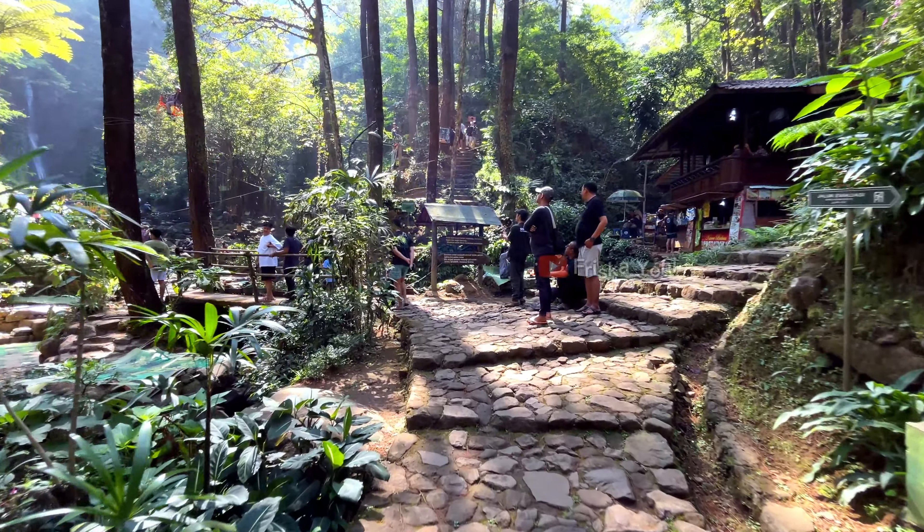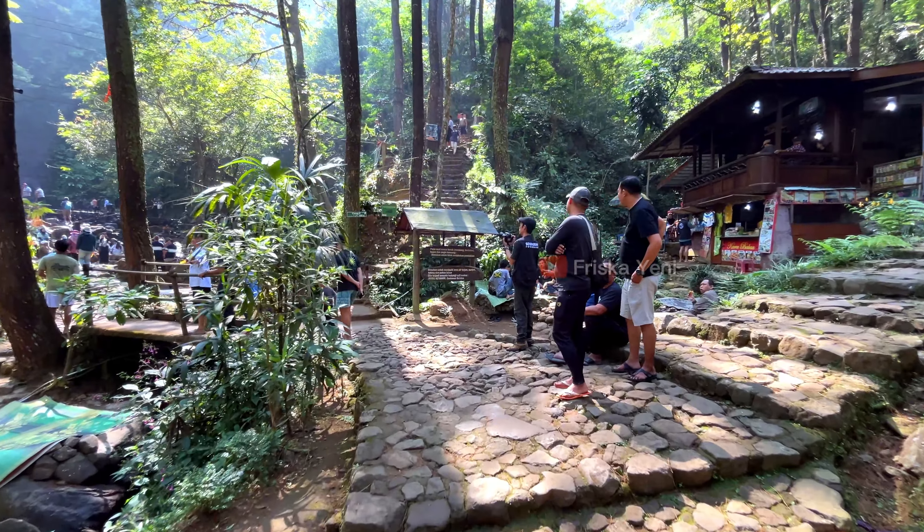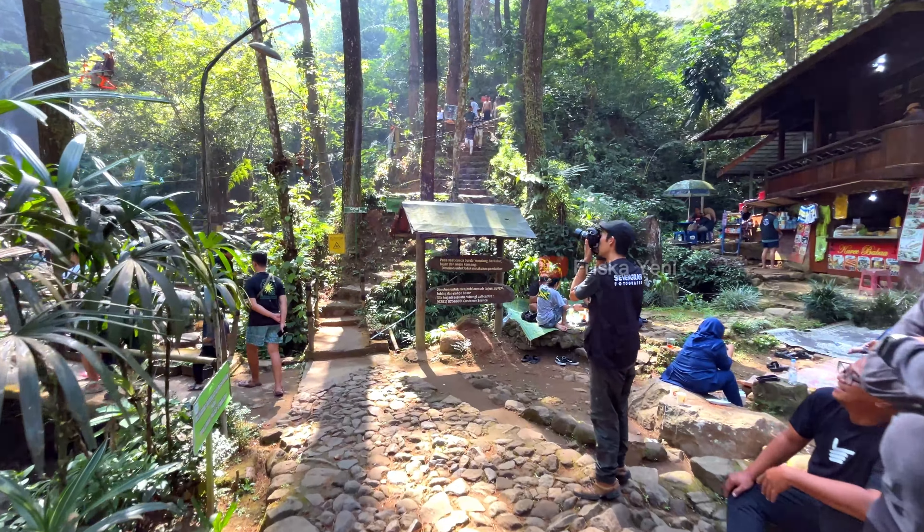We finally arrived at the first waterfall, Curug 7. It's very crowded here, with most visitors being family groups and communities on a holiday trip.